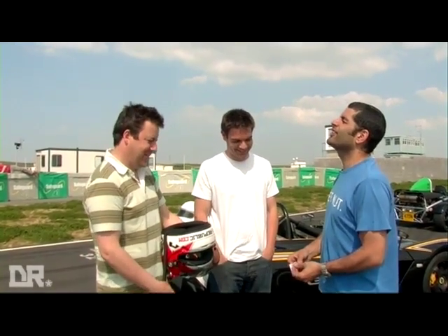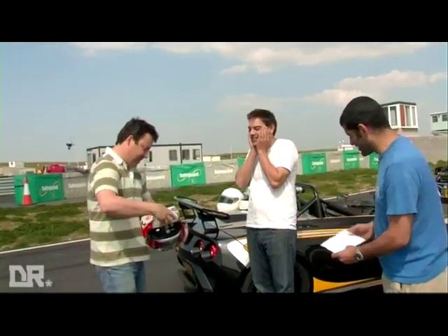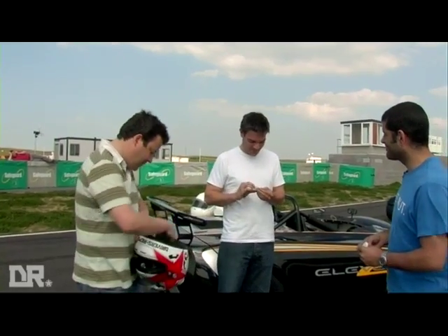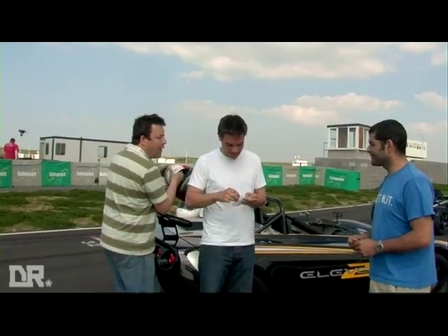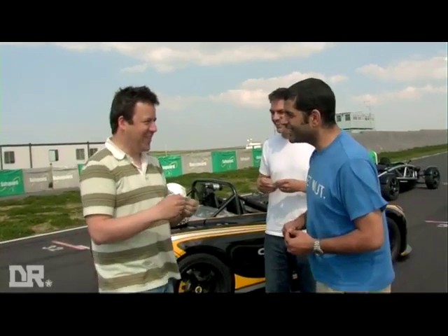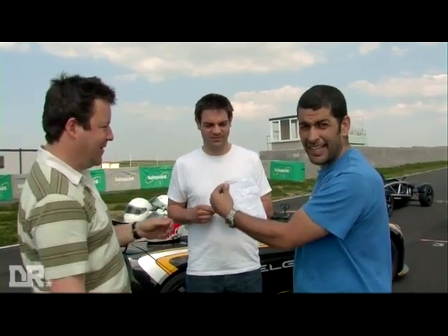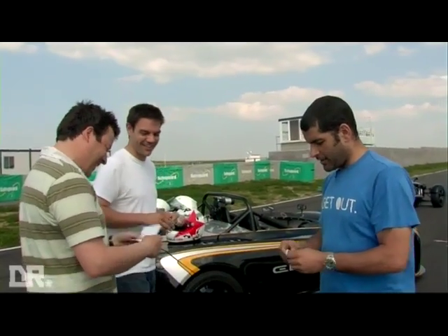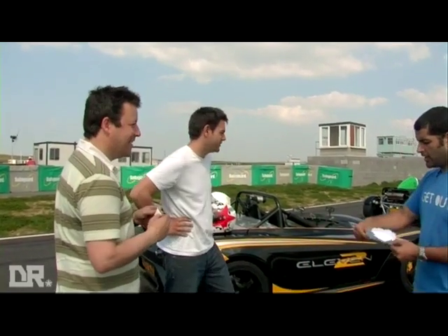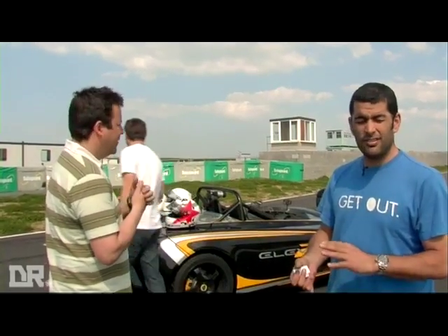Lotus. Jethro gets the Atom — which upside down spells Widowmaker. So Jethro goes first in the R500. Get yourself mic'd up and do your thing, and then we'll see who's the fastest boy and which is the fastest car.